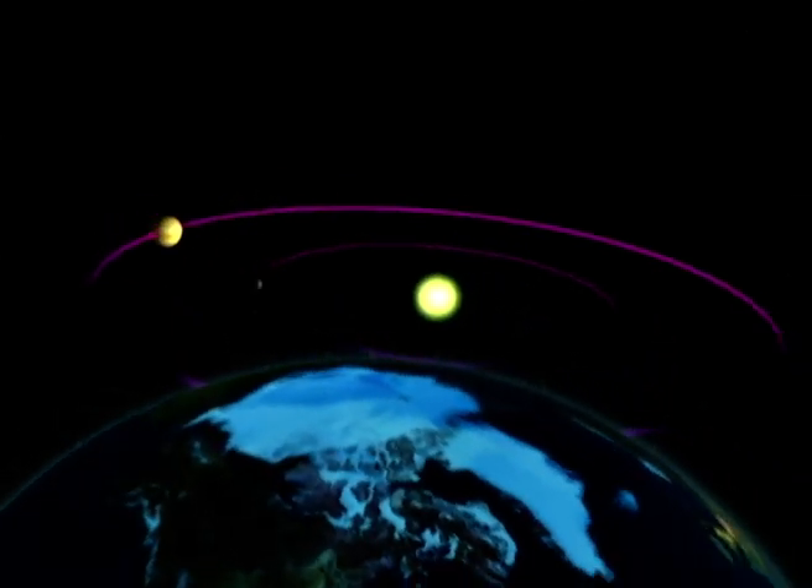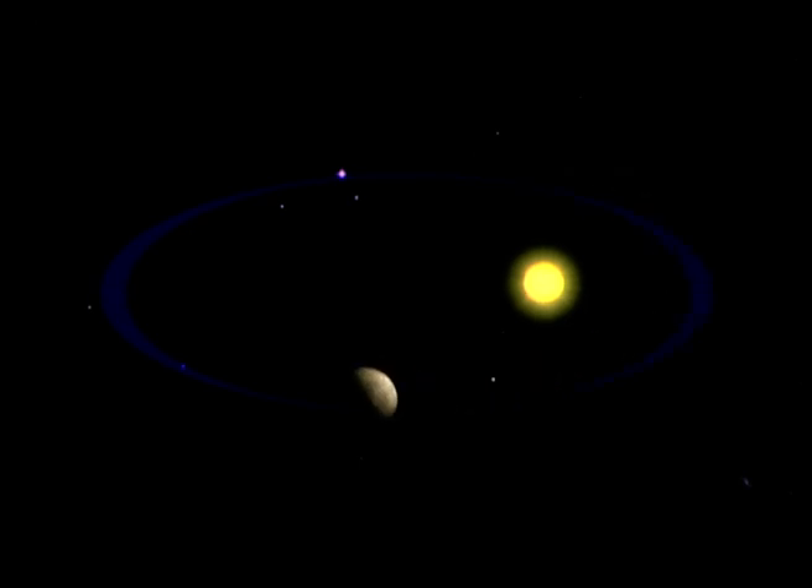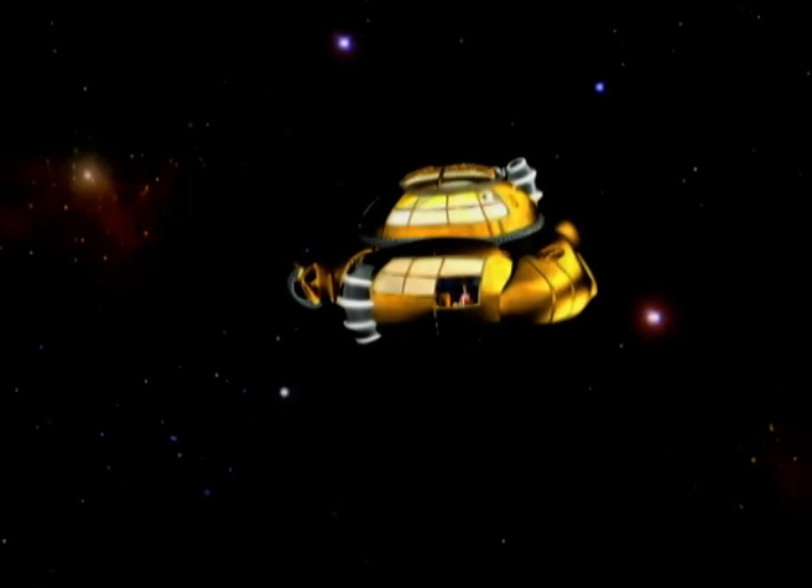Mercury is a very original planet for many reasons. For starters, its orbit is not a circle but an ellipse — a kind of oval, if you like. So when it moves away from the sun, it gets colder, and when it gets nearer, it becomes hotter.